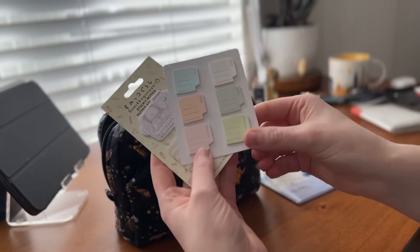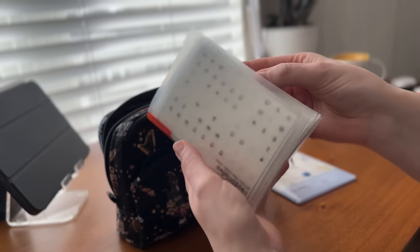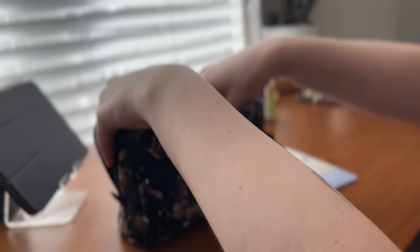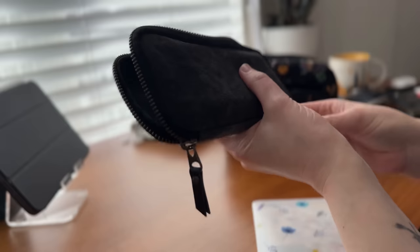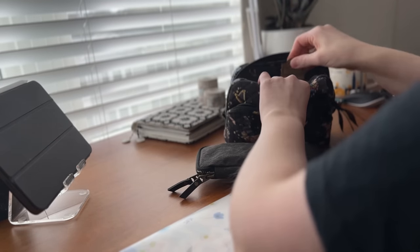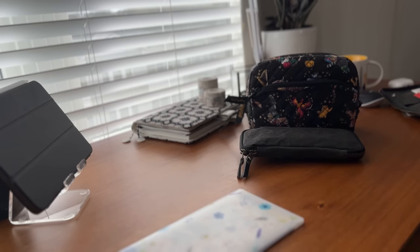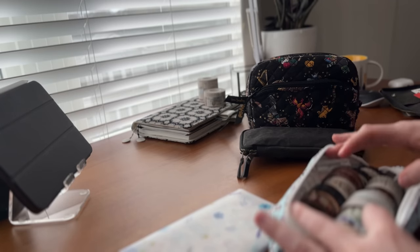Sticky notes are essential — these are from Daiso. The sticker book I mentioned has stickers by Randy.Plans. I'm also bringing a Traveler's Notebook clip, which is helpful when I do watercolor on my pages just to keep the page under tension and flat so they don't dry as wrinkly. I try to use a little bit less water than normal when watercoloring in my Hobonichis.